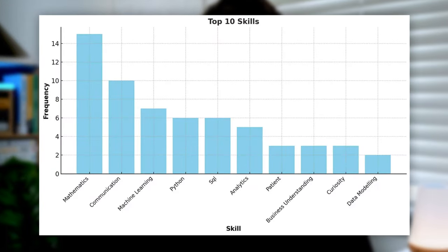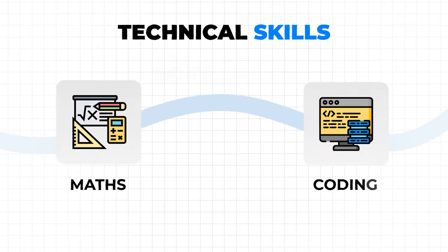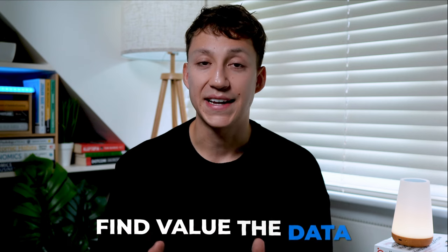To avoid wasting your time, here are the top 10 skills reported back from those 15 data scientists. What I find pretty interesting is the mix of technical skills like maths and coding with soft skills like curiosity and communication. As a data scientist, your main job is to basically find value in the data.